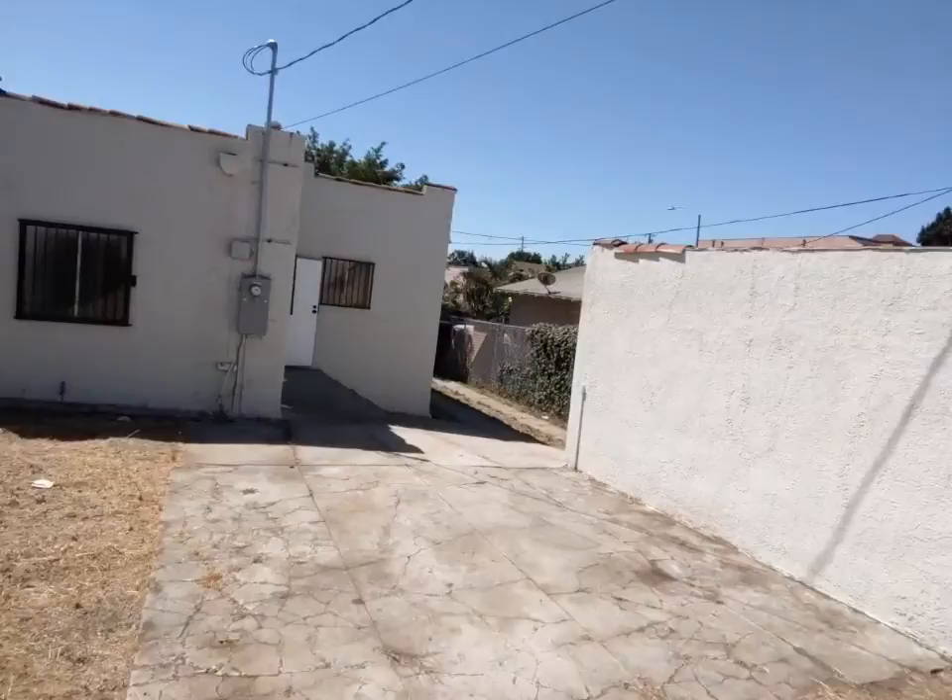Hey everybody, welcome to 3137 Fairmont in Boyle Heights. Let's take a look at the house.